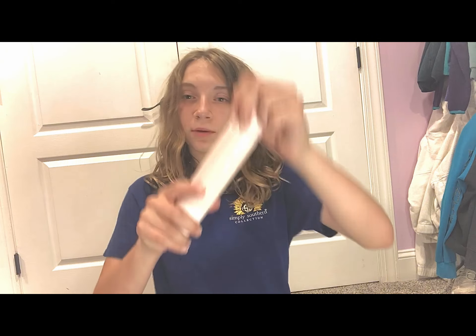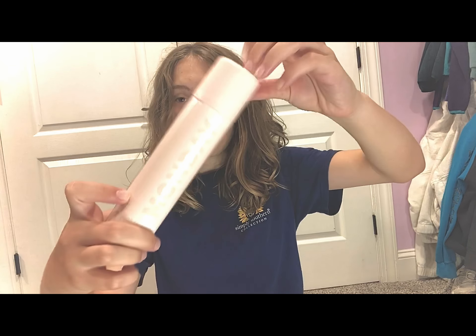I also got the Monday dry shampoo because I don't have any dry shampoo yet, and this will be really helpful if I ever need it. I can't wait to try it — I've heard really good things about it. Let me know what you guys think about Monday in the comments!